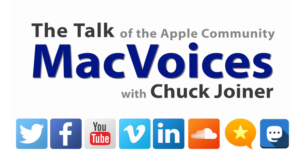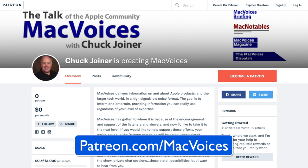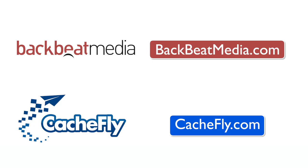The crew from micro.blog and Sunlit will be back to talk more about what Sunlit brings to micro.blog's capabilities, some additional capabilities of micro.blog that you may not be aware of, and more. That's next time on MacVoices. I hope you'll join us. Until then, and as always, thanks for watching. Advertising handled by BackBeat Media at BackBeatMedia.com. Bandwidth provided by CashFly at CashFly.com.